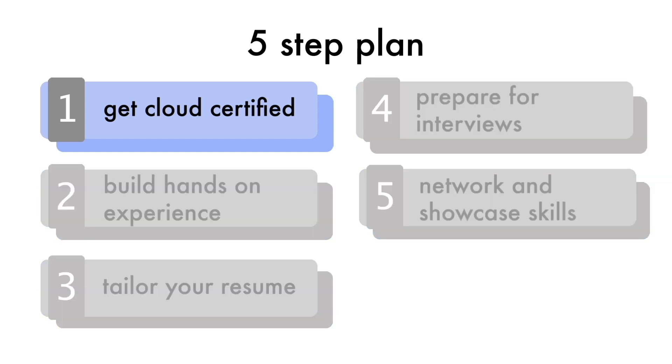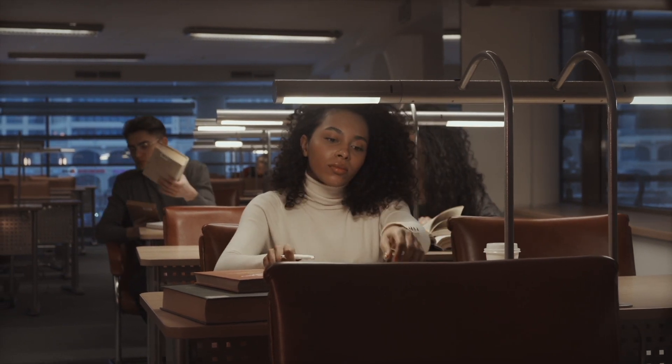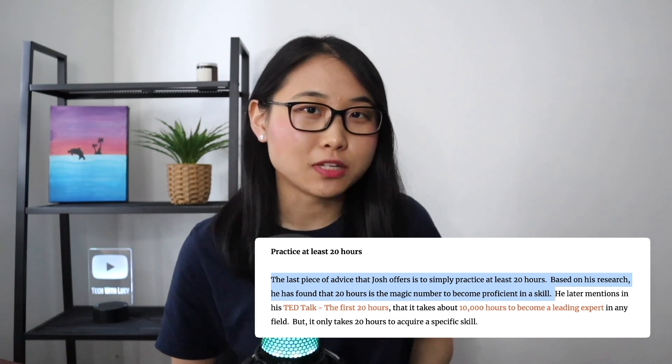Many people I talk to get stuck on step one, and they spend countless hours studying for certifications. Even though obtaining a certification can be a great addition to your resume, it's important to remember that it's only one piece of the puzzle. Research shows that 20 hours is the magic number to become good at something, but if you spend all that time studying for certifications, you just become really good at answering multiple choice questions.